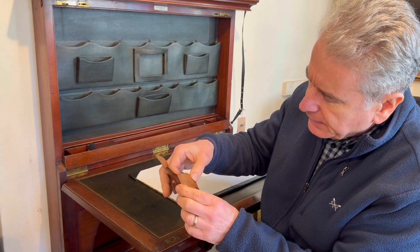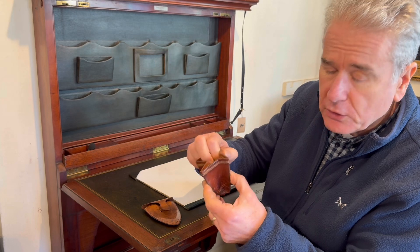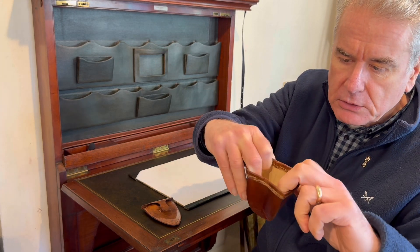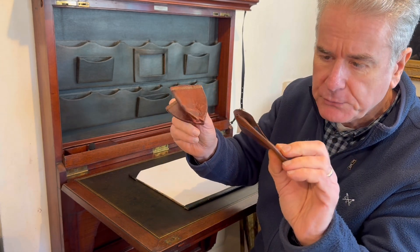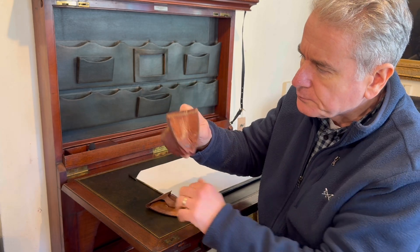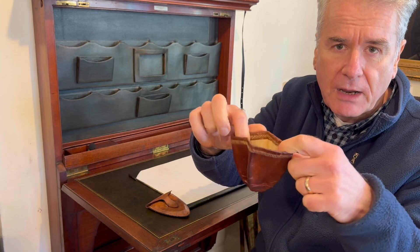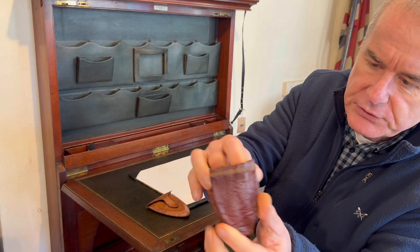We'll open up the case, pull it out, and inside we have a little leather conical cup. You can have it in your pocket if you're out and about or traveling, going for a good long walk, and if you need a drink you can fill up this folding leather cup. You can see it's strengthened to the top.